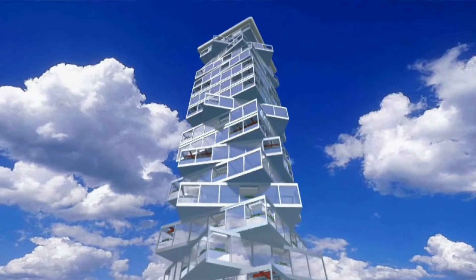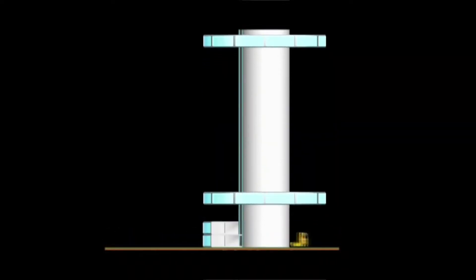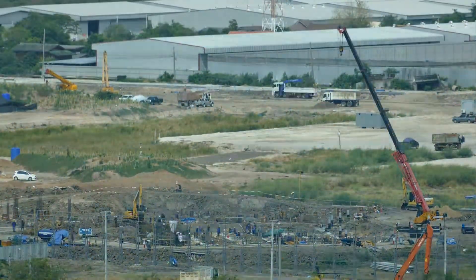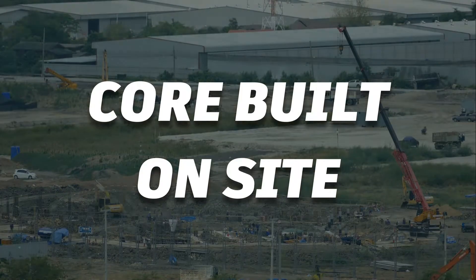The Dynamic Tower was designed to be the world's first prefabricated skyscraper. Imagine 40 factory-built modules for each floor that could be constructed off-site, making the construction process far more efficient. The core of the tower, however, would be built on-site to ensure stability.